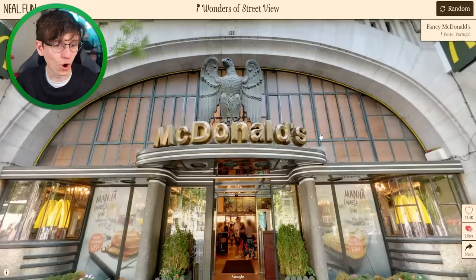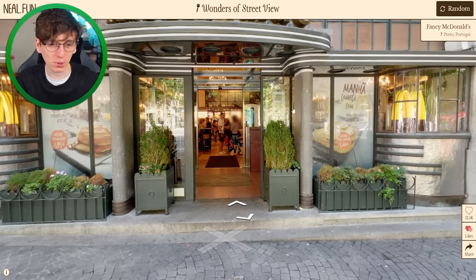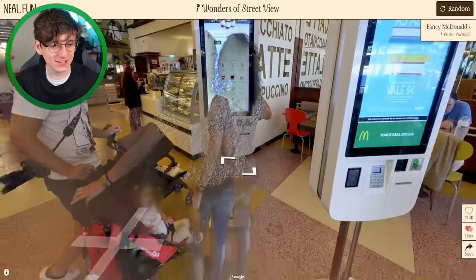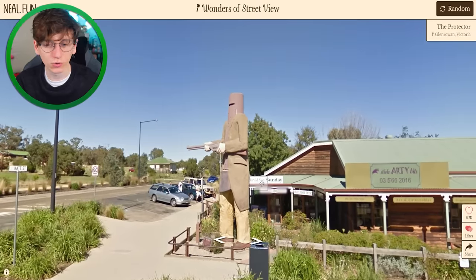It's a very fancy McDonald's in Portugal! That is incredibly fancy — look at the pillars, look at the big eagle, look at the gold text. Can we actually go in? Look at the stained glass, look at the chandeliers — oh my god, this is amazing! That's a fancy McDonald's.